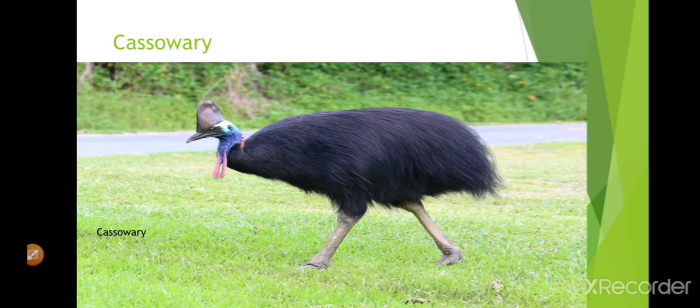This is a cassowary. It lives in Australia. It has a crusted head.